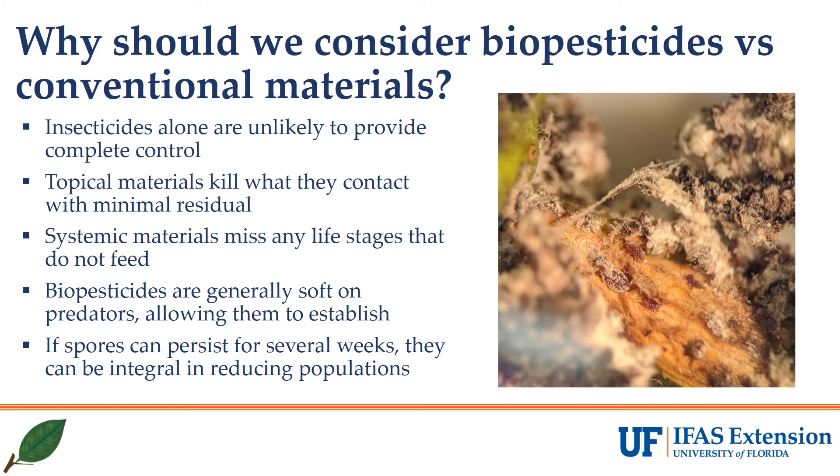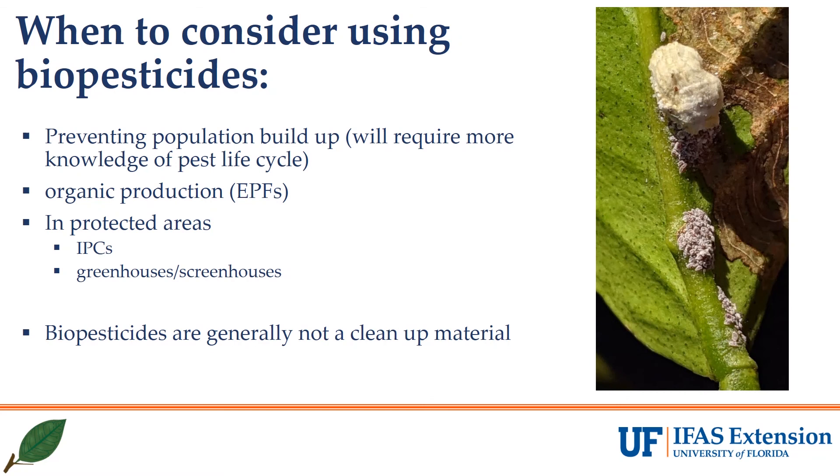There are some things to consider when deciding to use a biopesticide versus a conventional material. We know that insecticides alone are unlikely to provide complete control, and that topical materials will kill what they contact with minimal residual efficacy. The topical insecticide killed a lot of the cluster of mealybugs it came into contact with, but without any residual or systemic activity, nymphs were unharmed and able to continue their development under the dried-out, waxy, dead bodies of other mealybugs. We've seen that systemic materials seem to work well on the feeding life stages but will miss any of the non-feeding life stages like crawlers and eggs. We also know from other research that biopesticides are generally soft on predators, allowing them to establish and work towards helping control this pest, and if spores can persist for several weeks, they can be efficient in reducing mealybug populations.